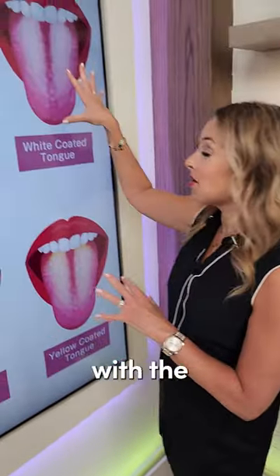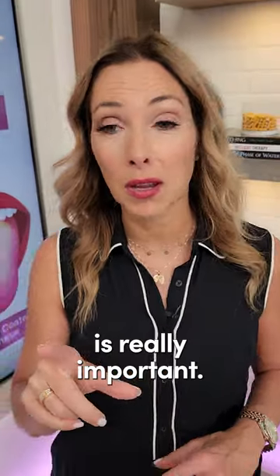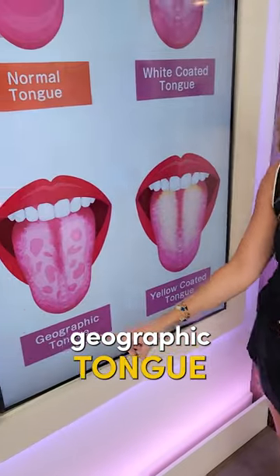If you've got the white coating going on, make sure you're doing a parasite and candida cleansing protocol. This is really important. If you've got the geographic tongue,